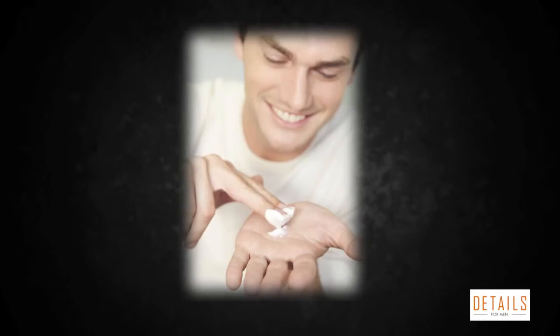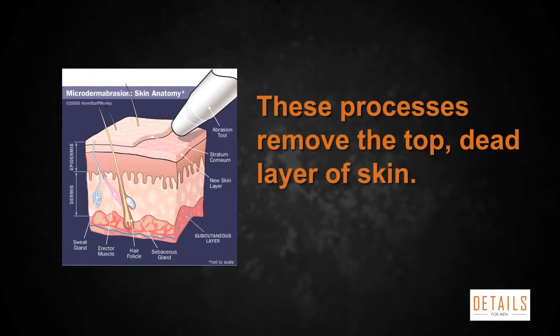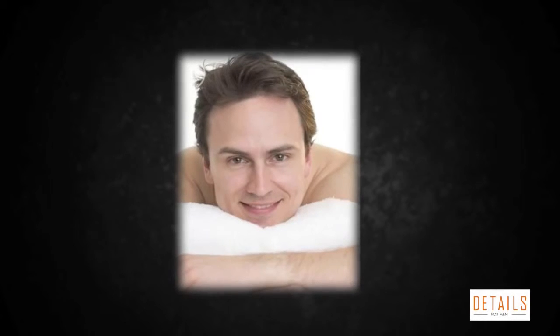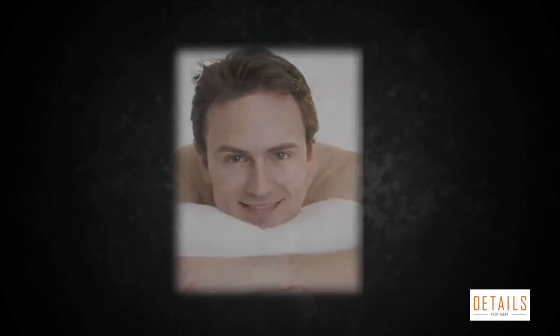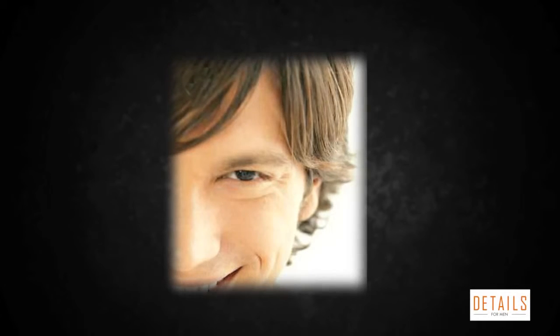These processes remove the top dead layer of skin, which means the dead skin cells won't be available to contribute to clogged pores. Exfoliation also brings newer, plumper cells to the surface, which makes pores look smaller and makes the surface of your skin look smoother.